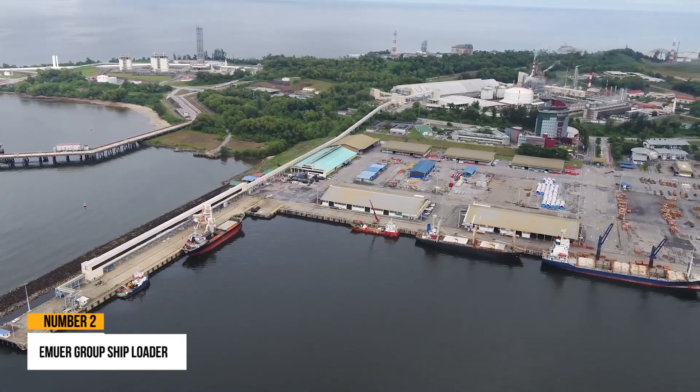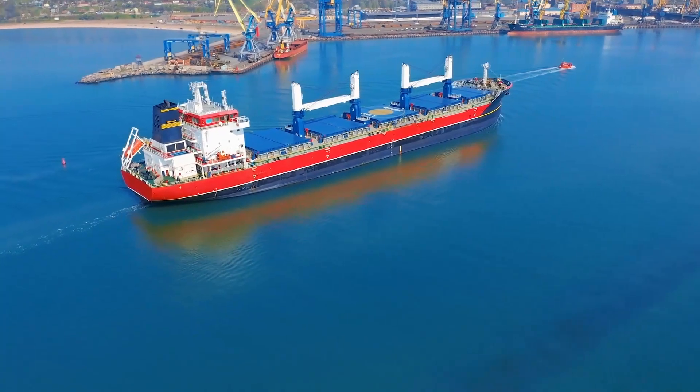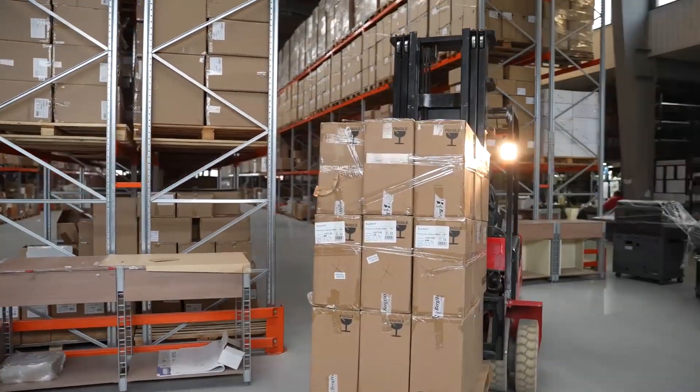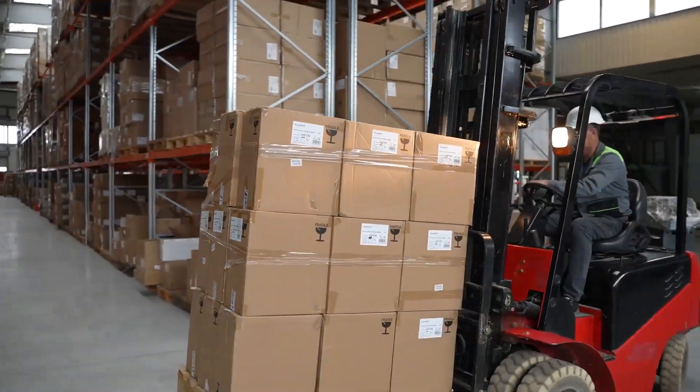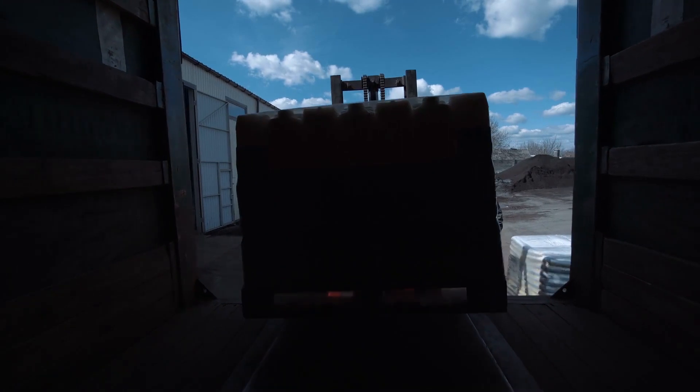Number 2: The Muir Group Shiploader. The shipping sector is unquestionably the backbone of the global economy. A small increase in ship speed or turnaround time in port can significantly influence profit margins.